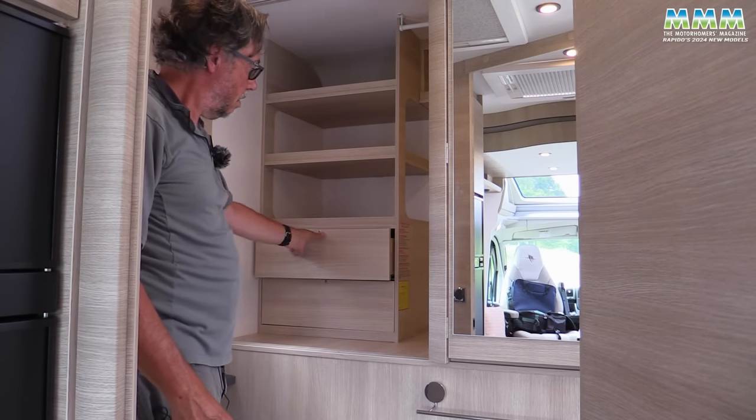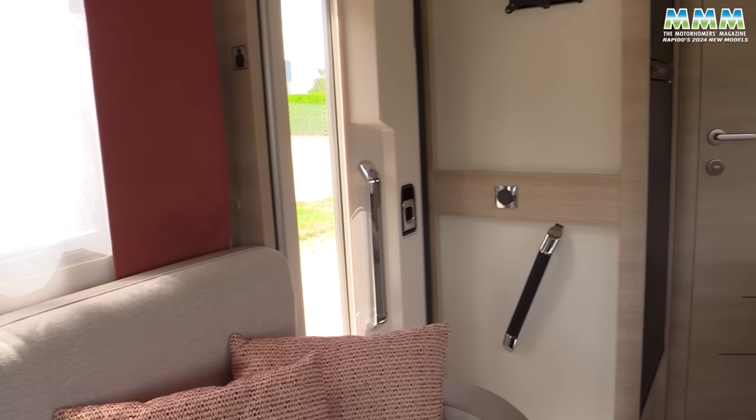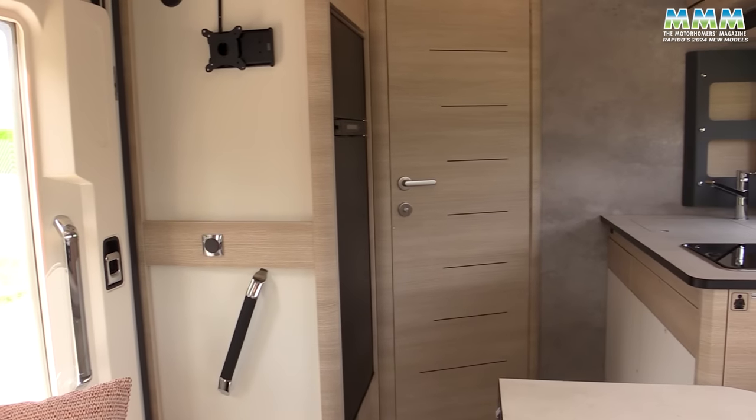So that's the 606F, which is definitely a model to look out for when you get to the NEC show this October. In the meantime, take a look at the decor — this is the new Luceo scheme, which is available across other models in the Rapido range.